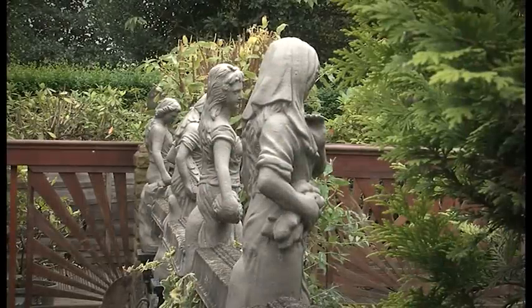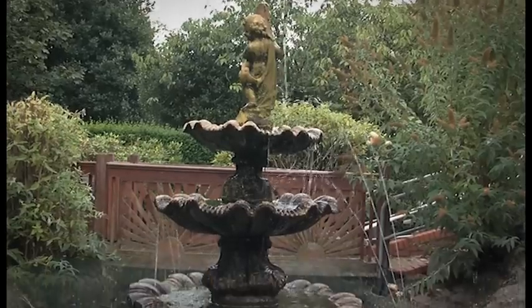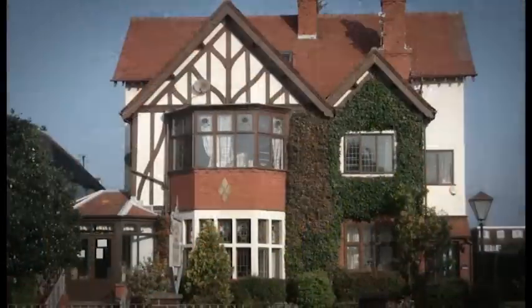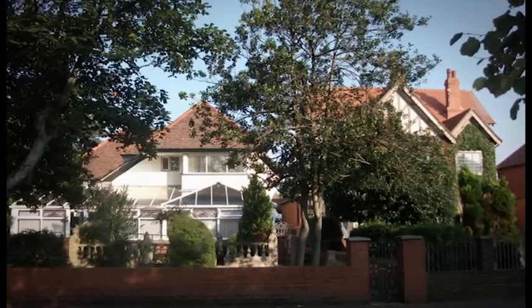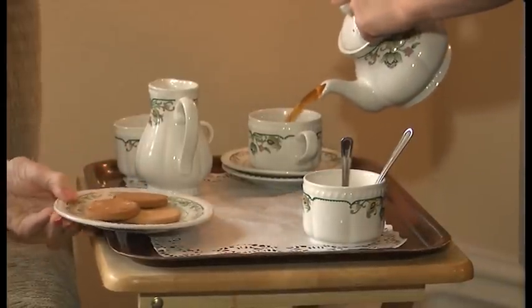We also have a front garden where people can go and sit and be quiet. We have a fountain and we have fish in our pond as well. Our home from the front view actually looks like two separate homes but it is joined at the back. We have a residential side and a nursing side, but it's one team that deals with all the residents here. So if somebody in a residential bed needed to move into a nursing bed, it would be the same staff dealing with their care — there are not two teams.